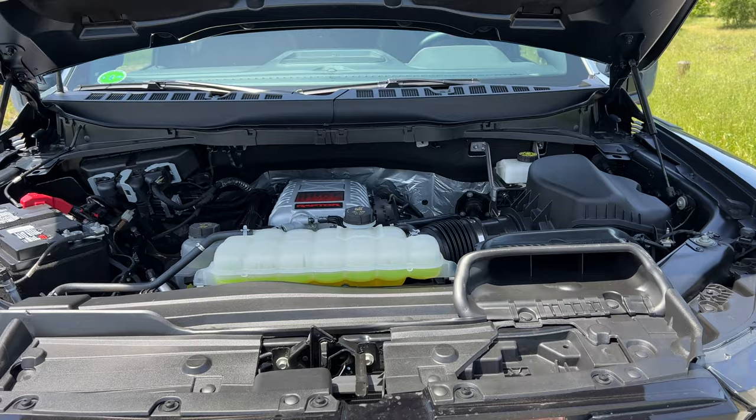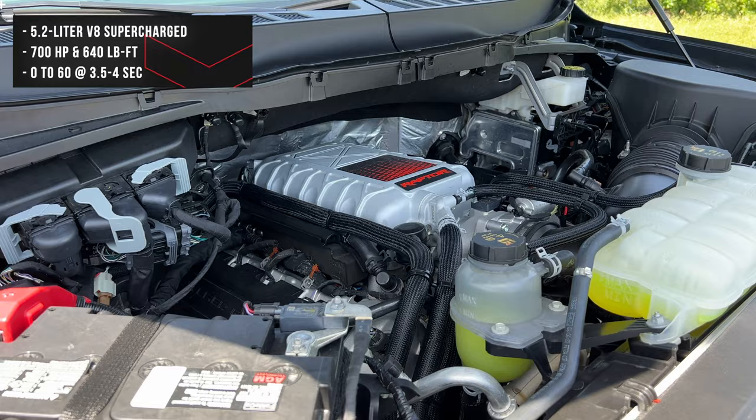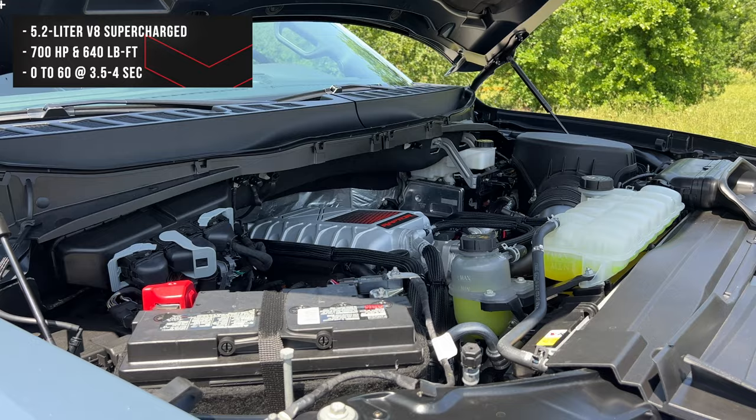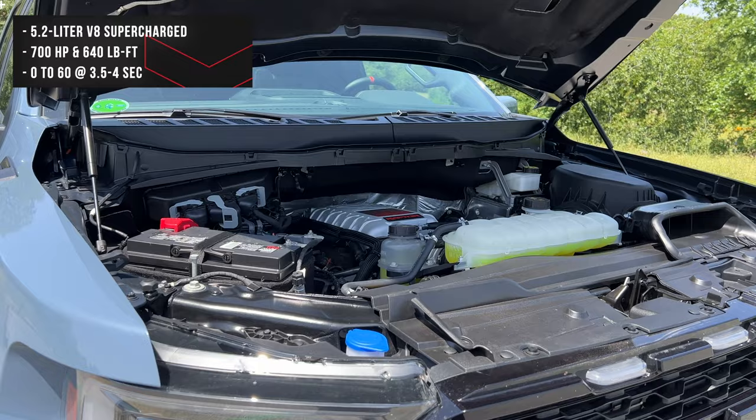Here is the supercharger. It doesn't stick up that much for the bulge — the bulge is mostly for aesthetics — but here's the supercharger in its full glory. It's a 5.2-liter V8 supercharged engine that puts out 700 horsepower and about 640 lb-ft of torque. It's extremely torquey and can achieve a 0-60 time anywhere from 3.5 seconds, though realistically around 3.9 seconds based on research and articles. This truck weighs around 6,000 pounds — slightly heavier than the regular Raptor.